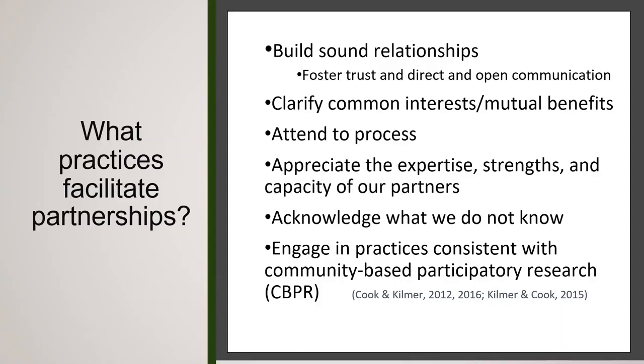A critically important element is to appreciate the expertise, strengths and capacity of our partners — and also know what we don't know. There's cool co-learning that occurs where we're each learning from one another. It's really critical to engage in practices consistent with community-based participatory research, or CBPR. These collaborative or participatory steps will often take longer — we need discussions of objectives, goals, priorities, data sources, and methods. There will be back and forth, lots of meetings, steps, missteps, and plenty of email.